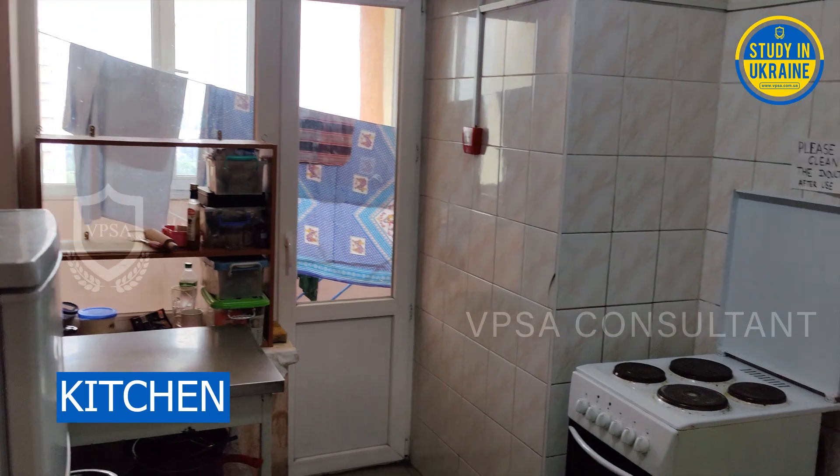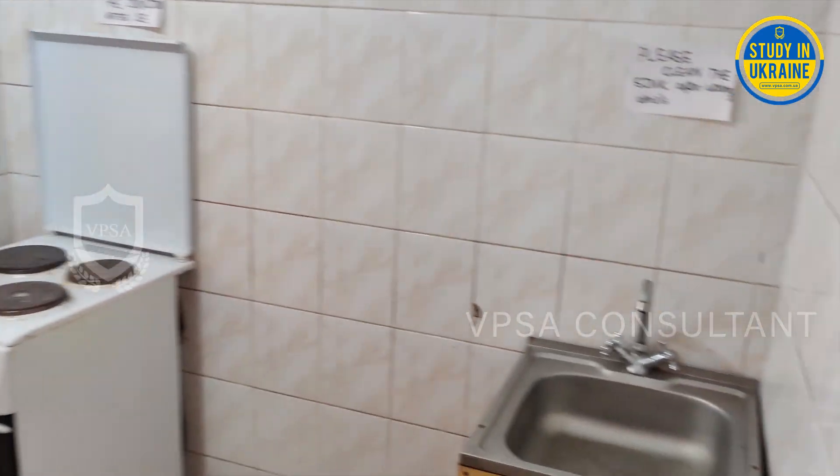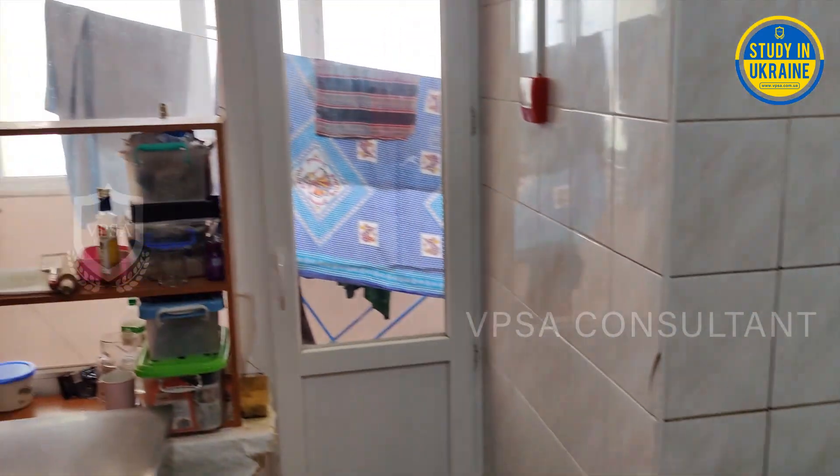The kitchen has a stove, a sink, a shelf where you can hold your utensils, and also two tables.